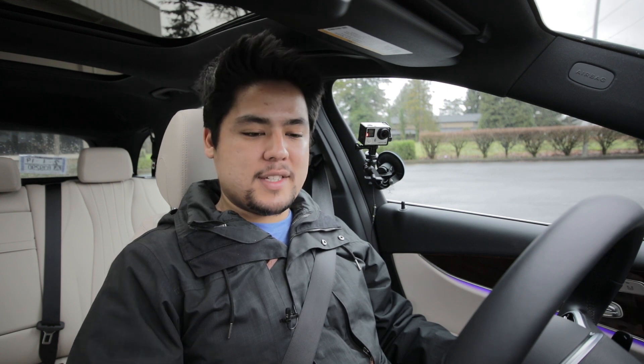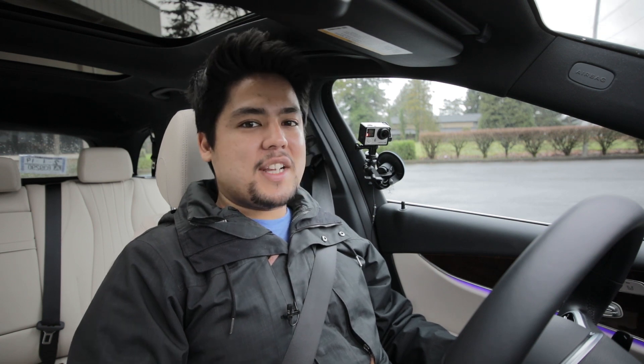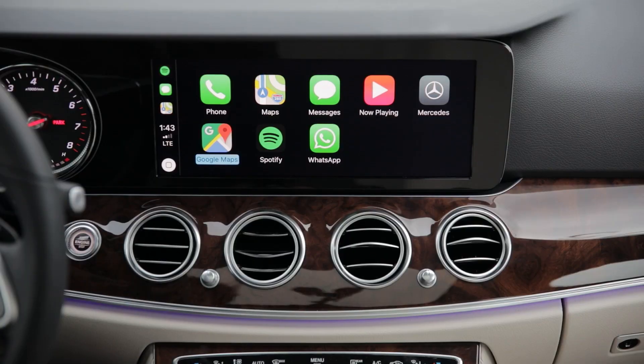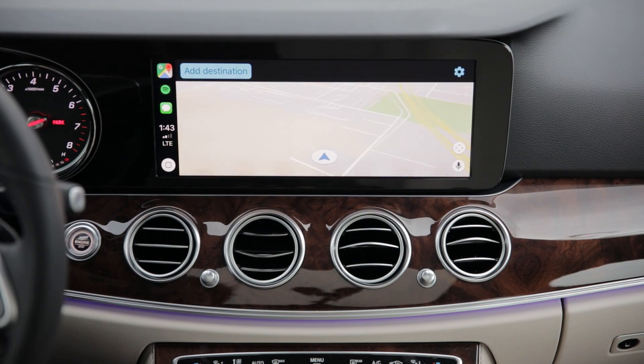Moving to the driver's seat, we get to talk about all the fancy buttons and technology packed into the 2019 E450. Most other cars I've used have a touchscreen for Apple CarPlay and Android Auto, which makes total sense because that's the way they're designed to be used. You can use Apple CarPlay with the command wheel, this little touchpad, and this little pad here — it's just a little bit more cumbersome. I can use the command wheel to scroll through different options, which is pretty accurate — each click equals one different icon on the screen.